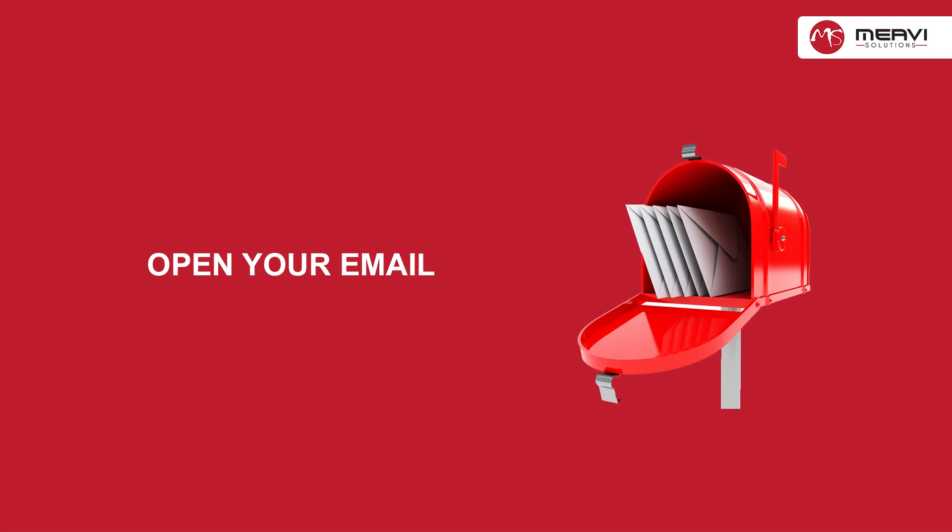Step four: open the verification email. It may take a few minutes for the email to be delivered. Click the link in the email to activate your account.